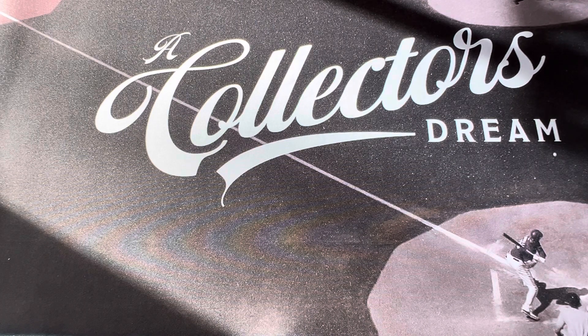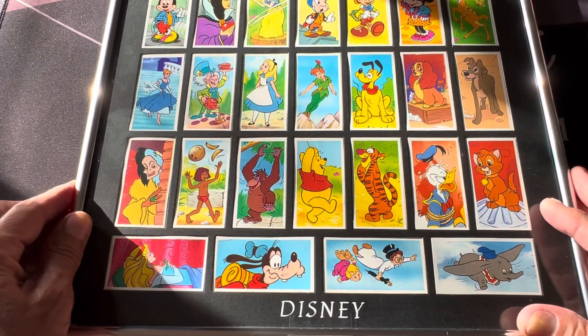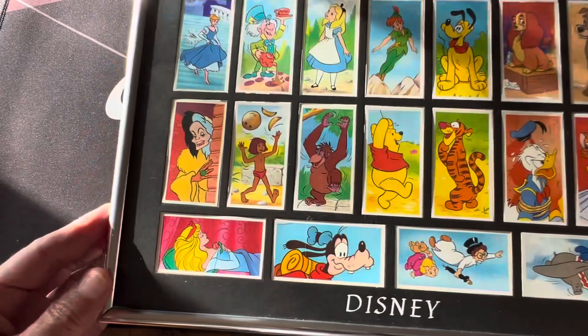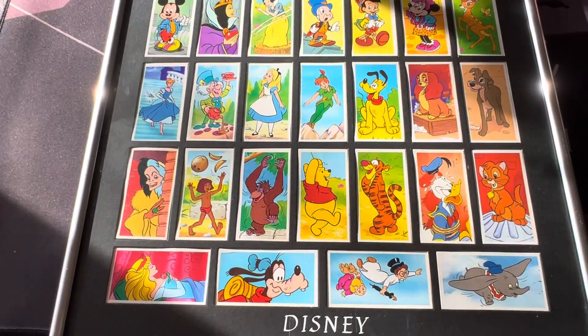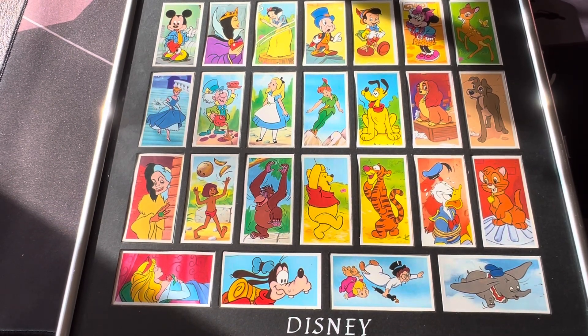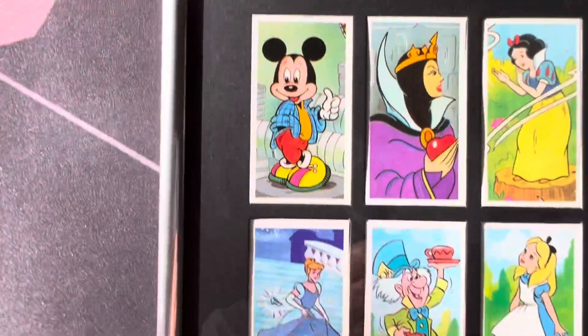The next thing I want to show you is a nice display I did for my kids when they were young — a Disney display. I want to share this and show you some of these cards. These are from 1989, not that rare, but it's a beautiful display of Disney cards. It was something I had framed and put up in my daughter's room when she was young, part of my non-sports collection. I'm going to go one by one and show you each one of the pictures.